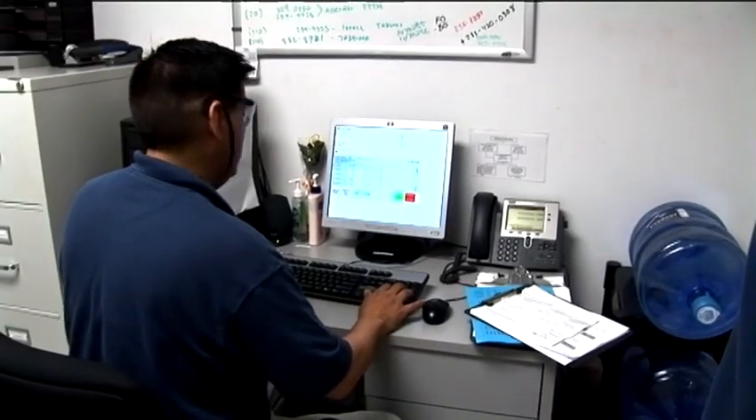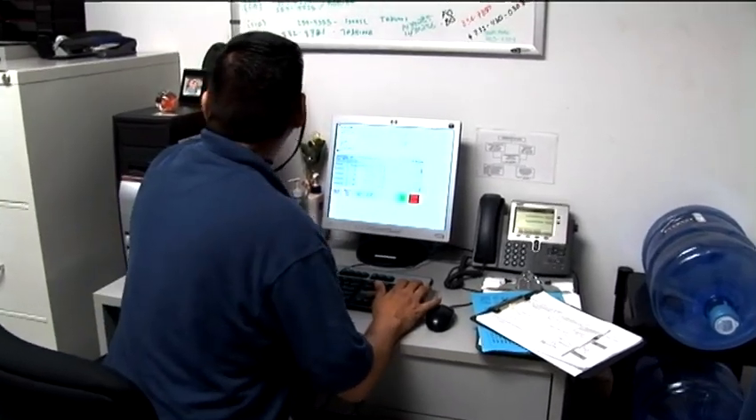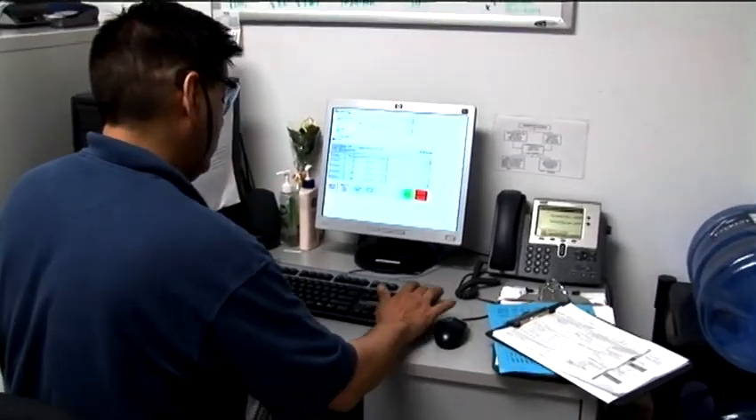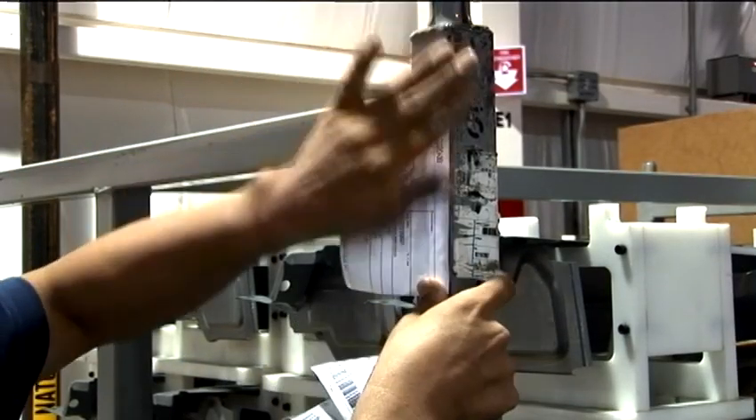What you're seeing now is the creation of the MITS label. This is where we verify the raw material incoming shipment against the packing slip, and a master label is then created and attached to the container.